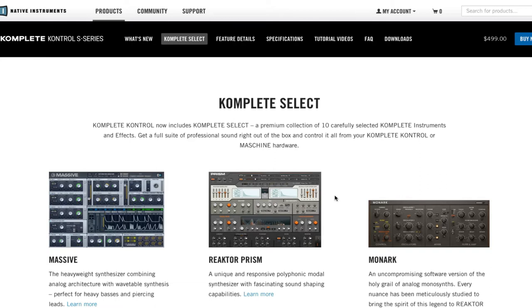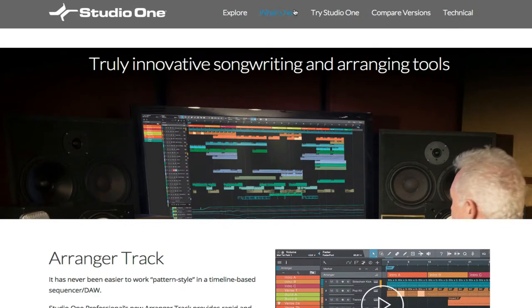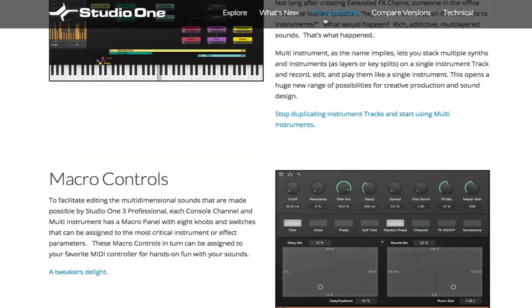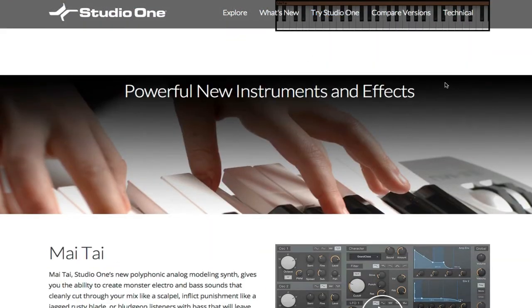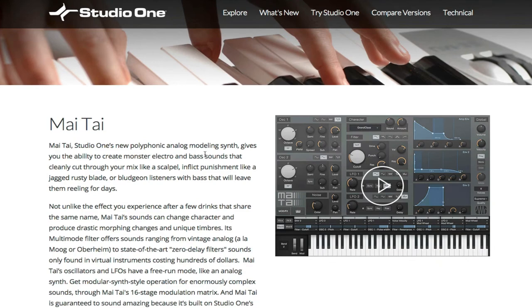The third thing, and this is going to take up probably the most time, is that PreSonus has released Studio One version 3. In version 3 there are all types of new instruments, like the Mai Tai. The Mai Tai is a polyphonic analog modeling synth that's been modeled after the Moog and the Odyssey. This is very, very powerful.